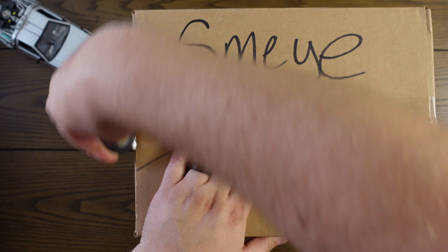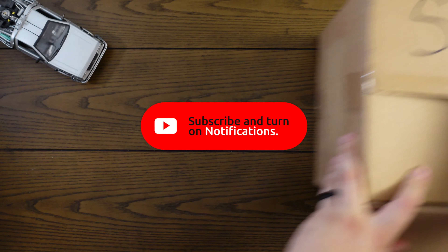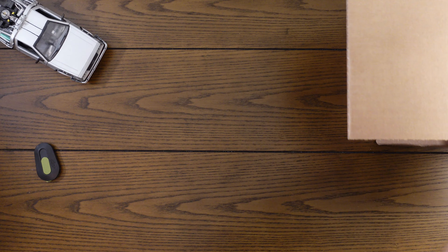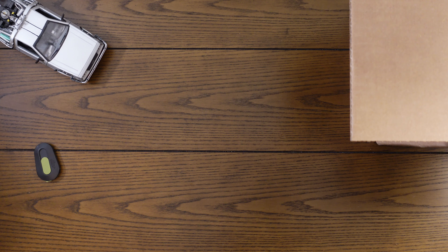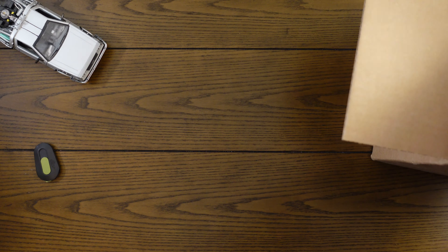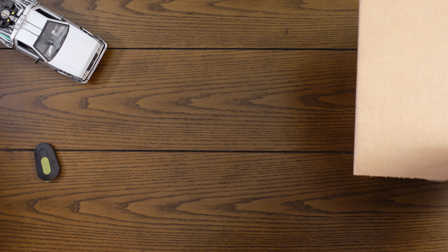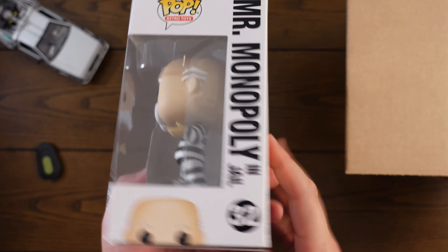Anyway, here's my box. Let's go ahead and rip into it. Let me scoot it over — I can see there's at least something at the top. My box has three pops, one in a protector. We'll start with the ones that are not in a protector, just bubble wrapped. First one is Mr. Monopoly in jail.